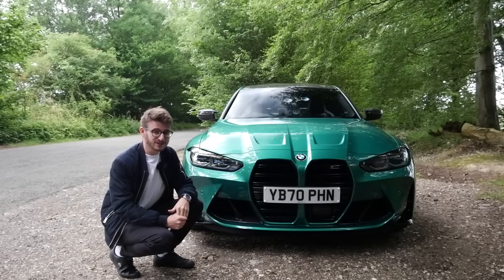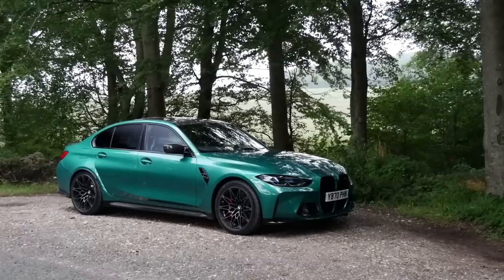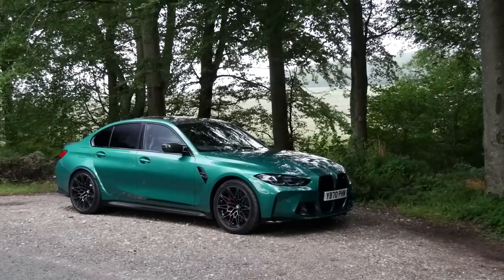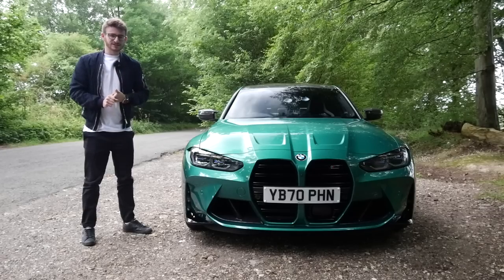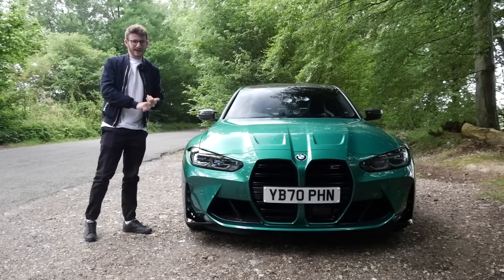Besides, so-called bizarre front grilles on BMWs have always been quite a big part of their design language, especially on the E30 M3. The G80 M3 is the sixth generation of M3, following on from the E30, the E36, the E46, the E92, and most recently the F80.